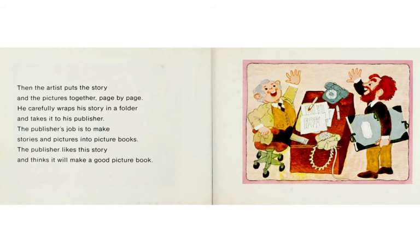Then the artist puts the story and the pictures together, page by page. He carefully wraps his story in a folder and takes it to his publisher. The publisher's job is to make stories and pictures into picture books. The publisher likes this story and thinks it will make a good picture book.